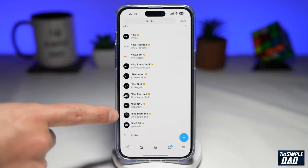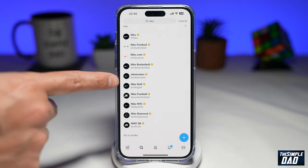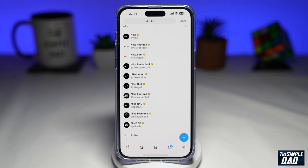You've got other big businesses like Nike Football, Nike.com, Nike Basketball, Nike London, and all of these have the gold tick marks. All these companies are paying for Twitter Blue for Business.